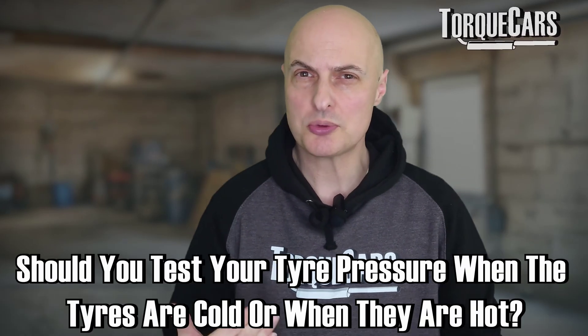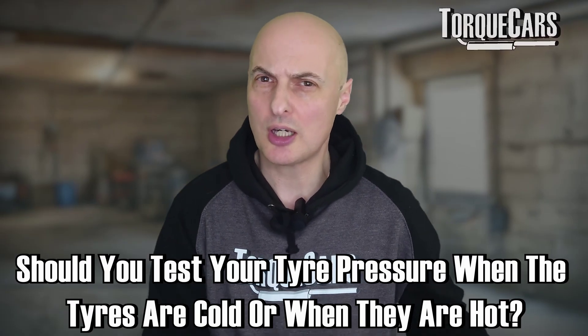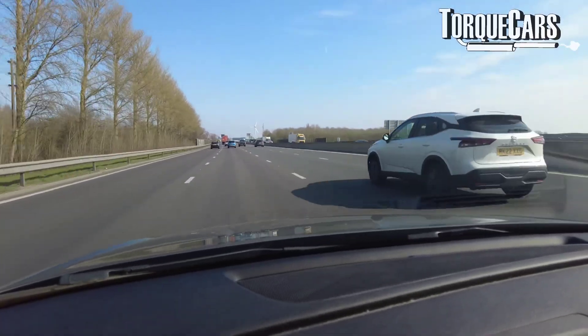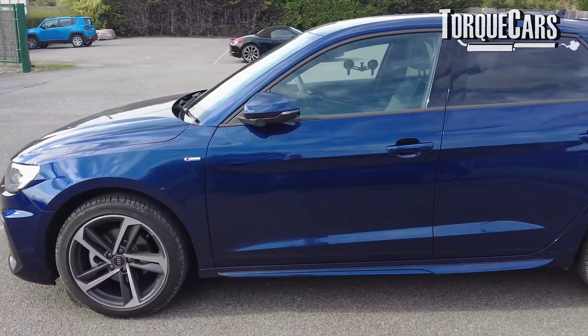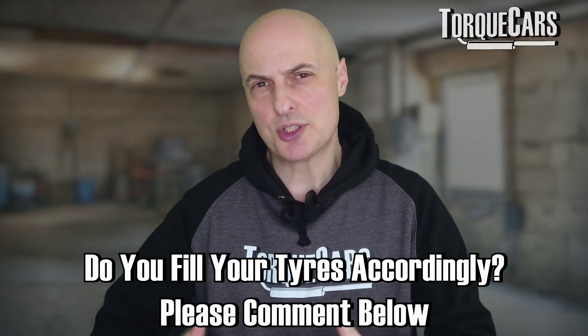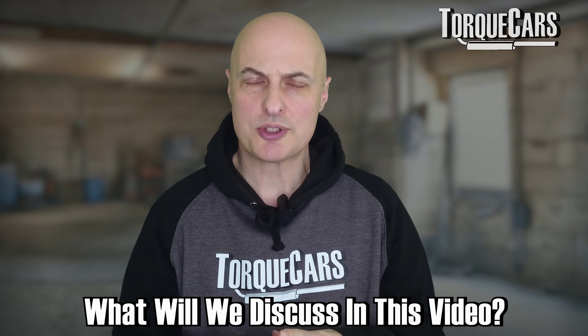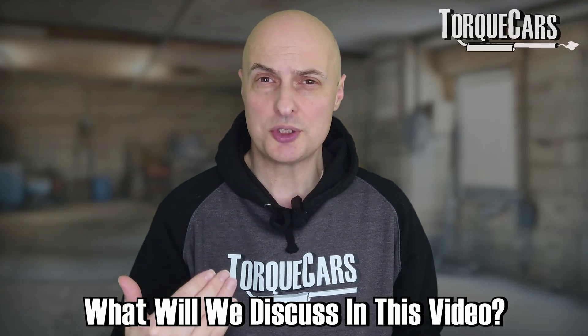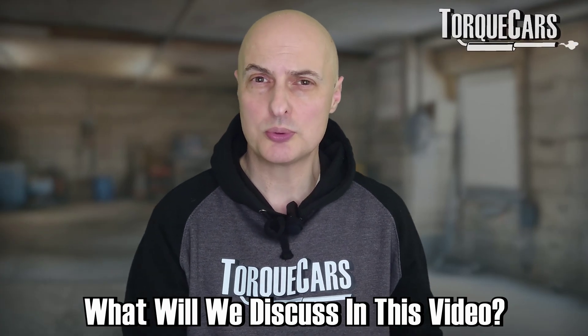One question that keeps cropping up, and it's a sensible one when you think about it, is should you test your tyre pressures when the tyres are cold or when they're hot? Obviously, there's quite a big temperature difference between a tyre that's been used on the motorways, freeways and highways, and one that's just been on a car sitting on the drive in the middle of winter. We all know that manufacturers have set pressure recommendations for tyres on cars, but are they cold pressures or are they warm pressures? In this video, we're going to discuss why there is a difference, how much of a difference in pressure there is based on temperature, and whether you should check your tyre pressures when they're cold or when they're warm.